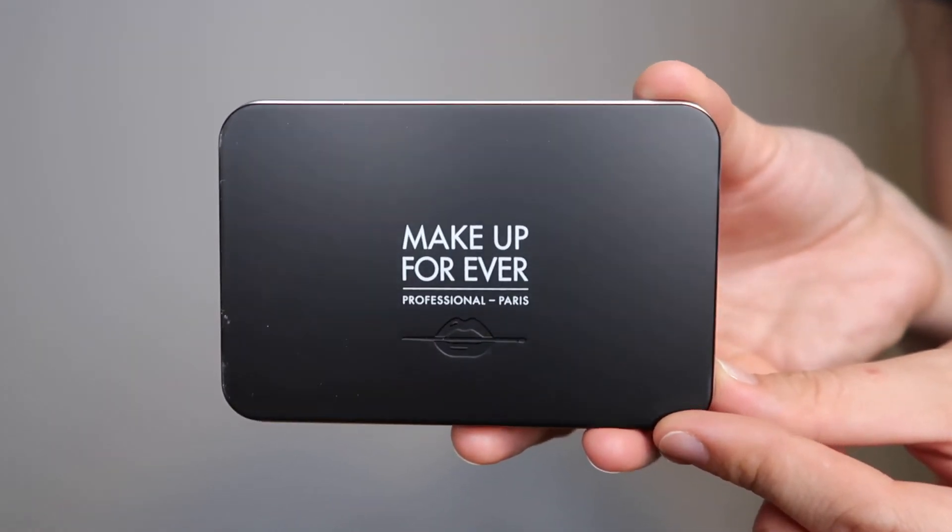The very last item is the Makeup Forever Matte Velvet Skin Powder Foundation. This was a Jessica Braun recommendation, and I also found an older video where Kathleen Lights was raving about it. The reason I call it a repurchase by type is because I'm currently using the Giorgio Armani Luminous Silk Powder Foundation and running low. I almost repurchased that one since I truly love it, but it's so expensive — around $60 — whereas this one was in the $30s. Since both Jessica Braun and Kathleen Lights love it, I decided to give it a try.